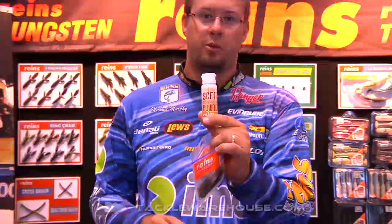Hello, I'm Michael Murphy here at the 2014 ICAST with Tackle Warehouse in the Rains booth. I'm going to show you something pretty special. They have now made available the Rains scent powder.